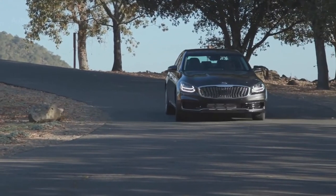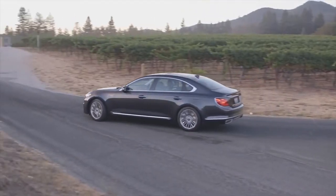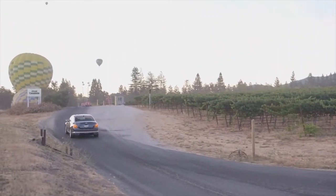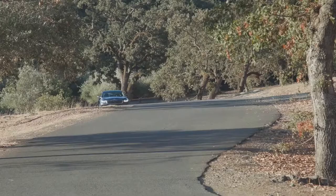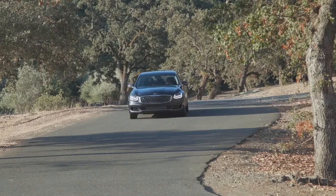A standard 8-speed automatic transmission delivers smooth and timely shifts. This big car exhibits a lot of poise on the road, easily soaking up large bumps and floating over broken pavement, with little exterior noise permeating the cabin.